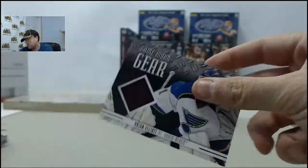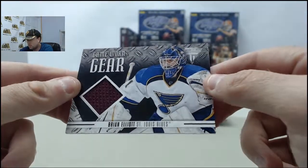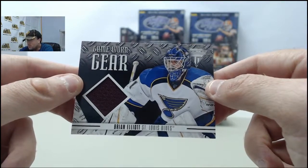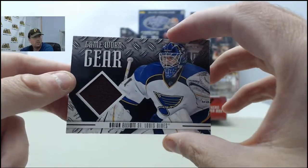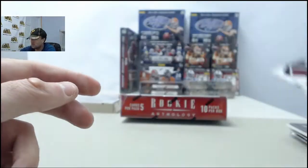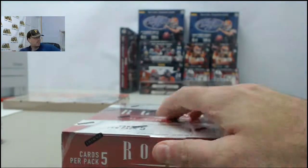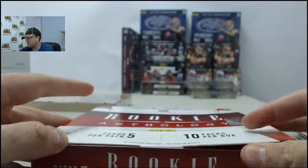And we got the Brian Elliott game worn gear. I wonder what jersey that was worn from because they say he's with the St. Louis Blues and it's anything but blue or white or gold on that jersey swatch - curious as to where that came from. He played for Colorado, so that would make sense.